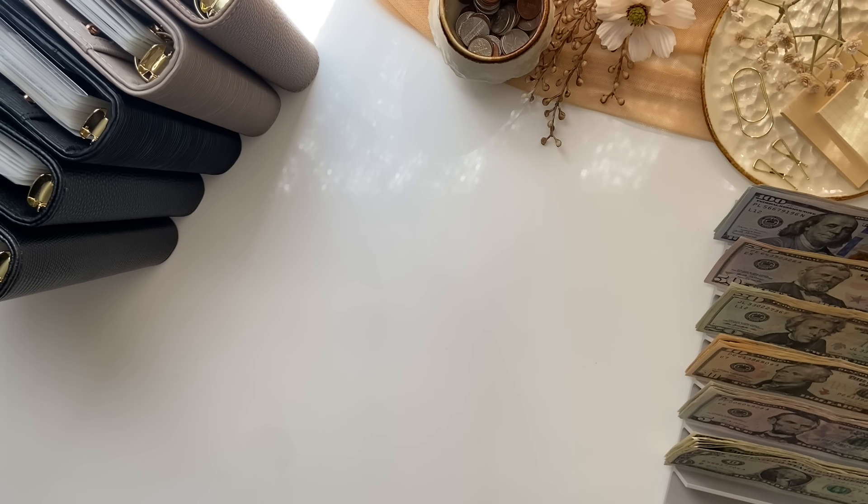Hi everyone, welcome back to my channel. Today's video is a cash stuffing and I will be stuffing $1,003. Before I get into this video, I have some more Happy Mail to show you. I'll be doing a Happy Mail unboxing, then jump into my cash stuffing, and then I will be using the items I received in my binders at the end of this video. Let's get started.